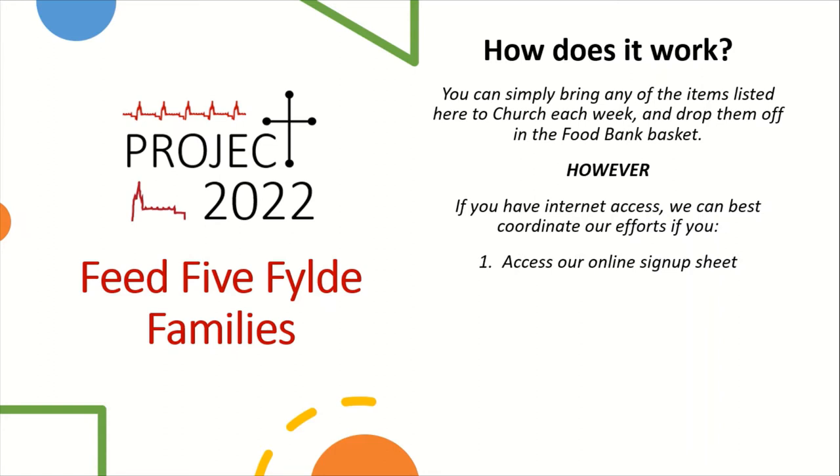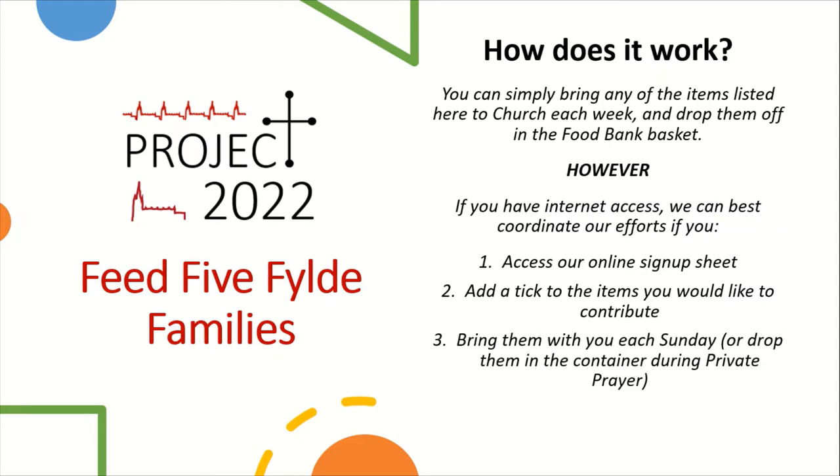The first thing you do is access our online sign-up sheet. On the sign-up sheet you simply tick the items you wish to bring each week, and then make sure you bring them each Sunday. The hope is that once you've signed up to provide an item you commit to bringing it every week — it's just one or two extra items to add to your shopping list each week.